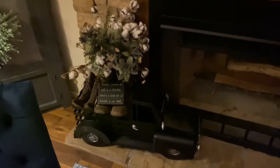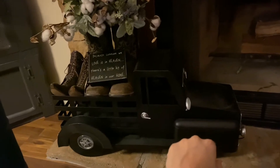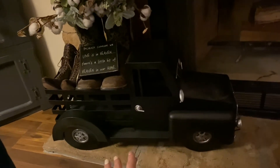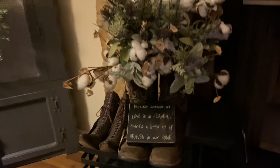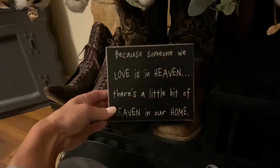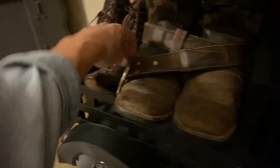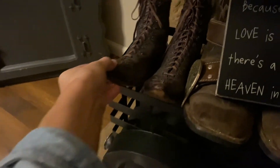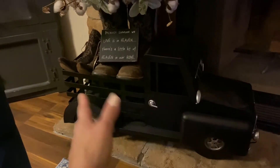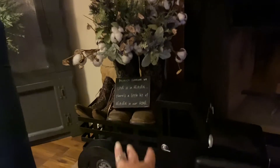Down here next to the fireplace I have this very large truck — that's actually a repainted piece. When I picked it up it was green and red — a Christmas truck — and I repainted it in matte black, then redid all the handles and did some chrome accents on it. In the back I have a pair of my dad's cowboy boots and a little sign that says 'because someone we love is in heaven, there's a little bit of heaven in our home.' Wrapped around the boots is one of my dad's belt buckles. And next to his boots are actually his mom's little boots — very, very old. I thought it only fitting to put his boots with his mom's, since old trucks like this always remind me of my dad.